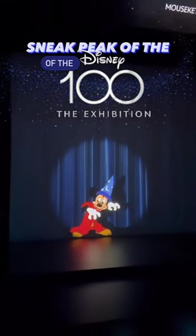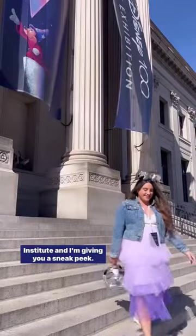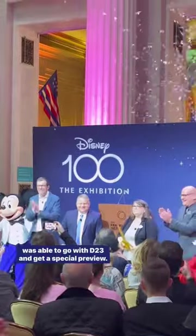If you love Disney, you need to see this. This is the Disney 100 Exhibition at the Franklin Institute, and I'm giving you a sneak peek. The exhibition officially opens tomorrow, February 18, but I was able to go with D23 and get a special preview.